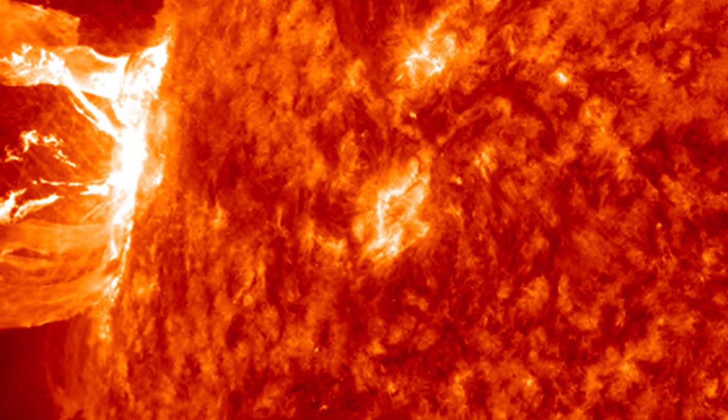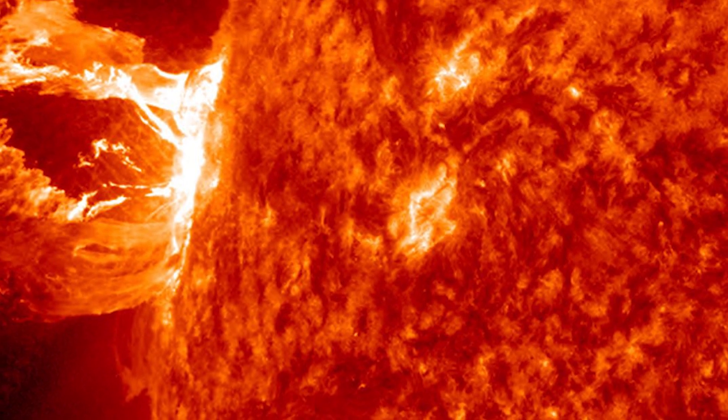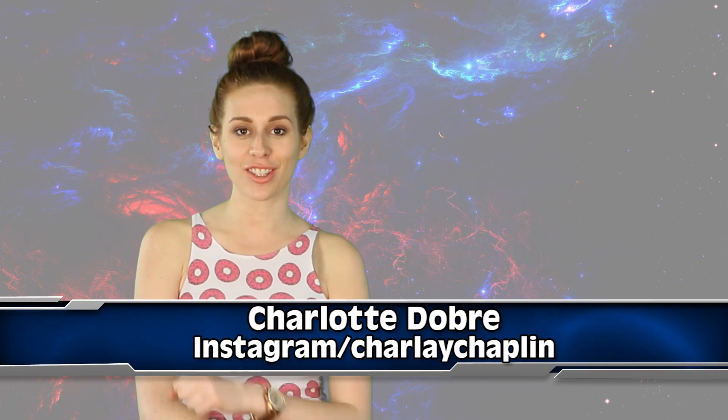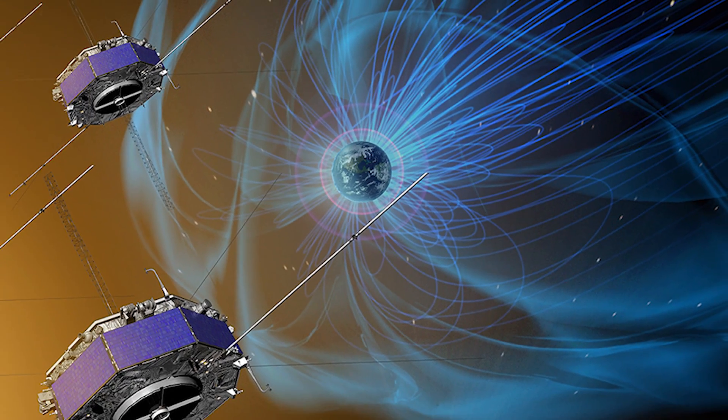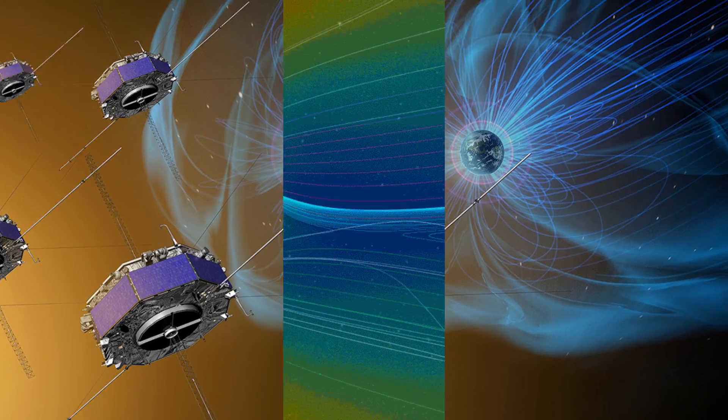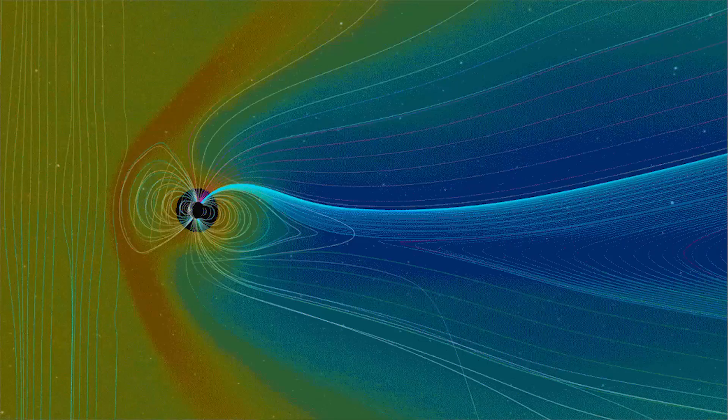There is actually weather in space that's a result of magnetic fields interacting. These interactions are called magnetic reconnection, and even though they occur very high above our planet's surface, they can actually disrupt satellites and telecommunication systems. NASA has measured magnetic reconnection for the first time, in an attempt to find out how they can reduce their destructive side effects.